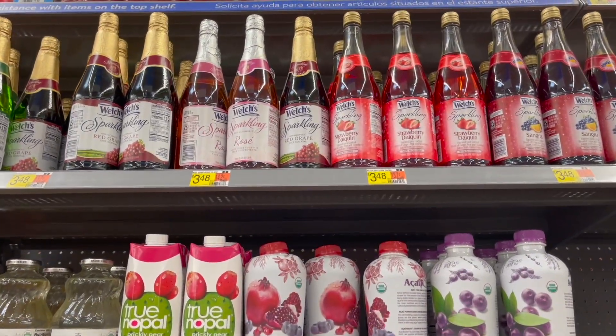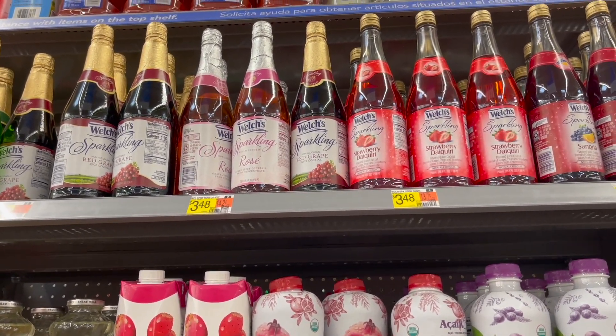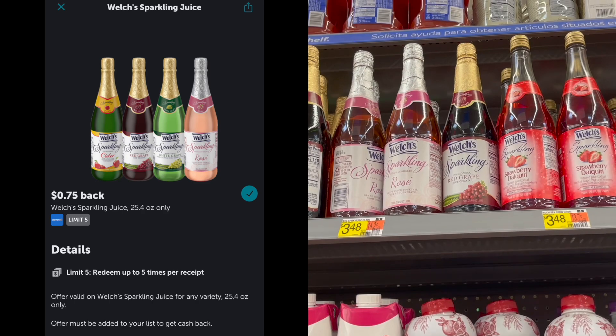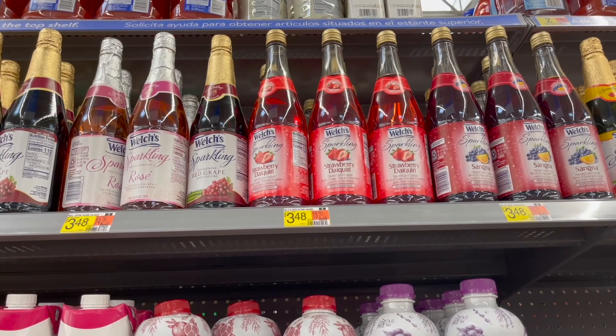The next deal is on the Welch's Sparkling Juice, priced at $3.48. I'm going to pick up one and submit to Ibotta for $0.75 back, making my final cost for one just $2.73.